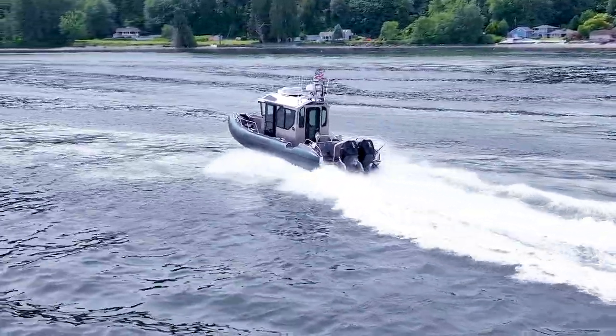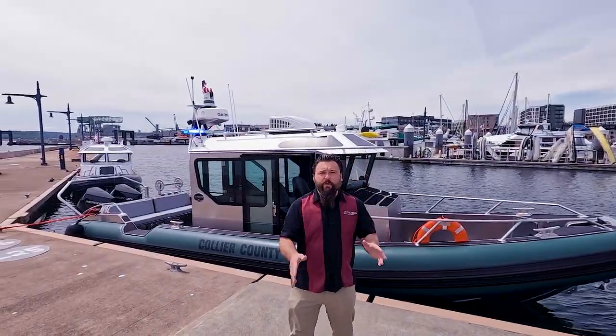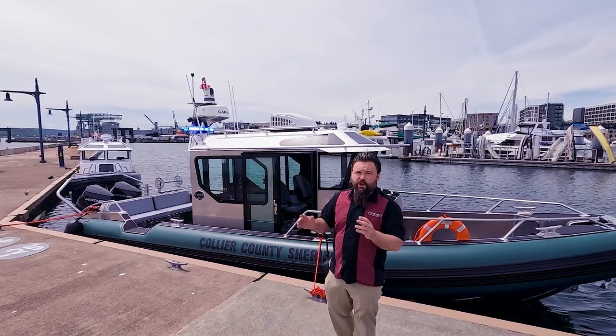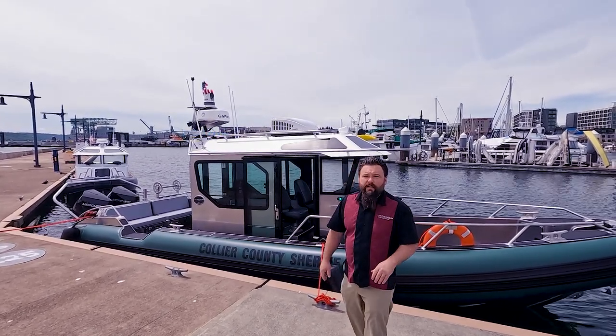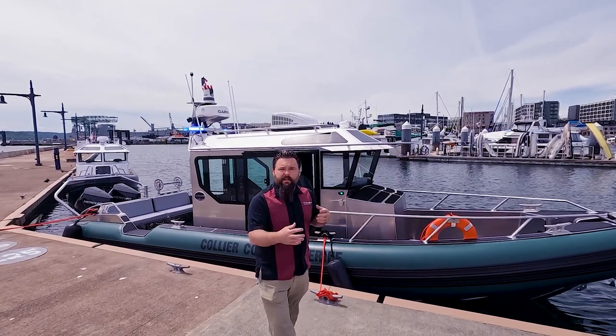Hi everybody. Jensen Charnell with Inventech Marine Solutions and Lifeproof Boats. Today, I want to introduce you to one of our 31 walk-around cabins built for a sheriff agency, Collier County in Florida. One of the biggest things I want to stress is how we laid this boat out.